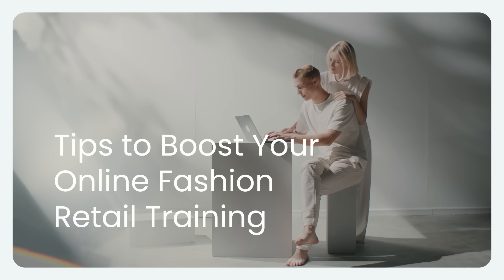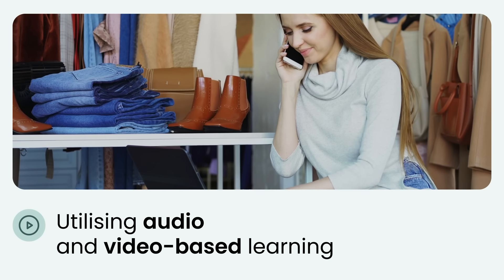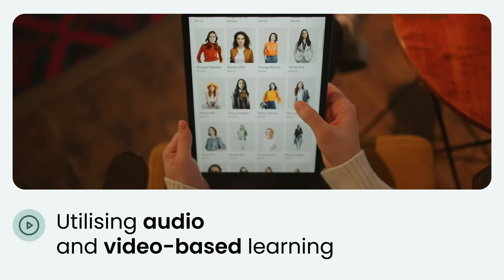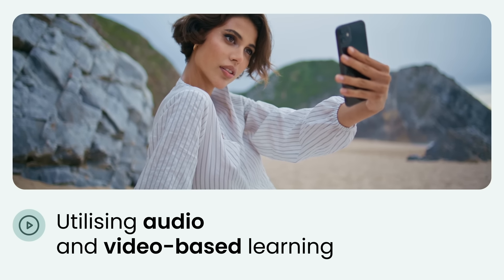Tips to boost your online fashion retail training. Utilizing audio and video-based learning for fashion product knowledge training offers a multitude of benefits that cater to the modern, mobile-friendly learning environment.